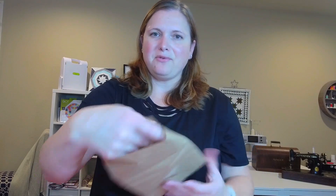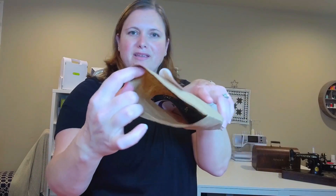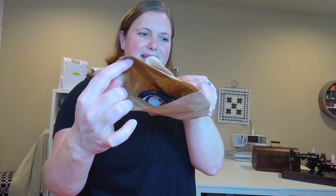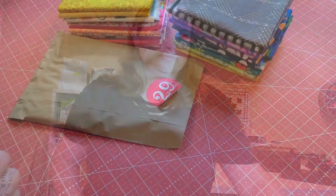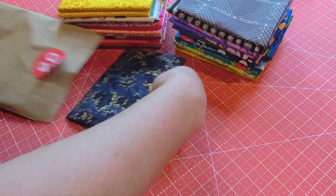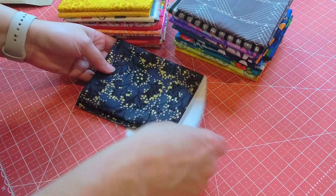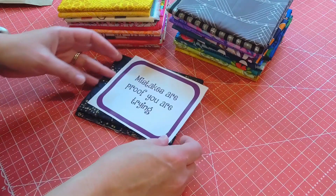So it is a fat quarter and we've also been getting a little quote inside of each bag. Oh, this is a beautiful fabric! And like I said, we also get a quote.